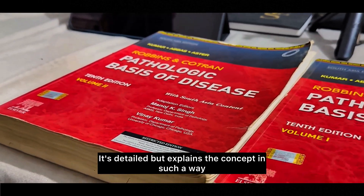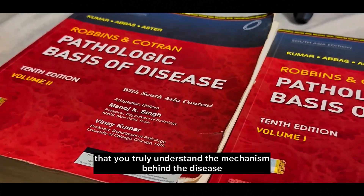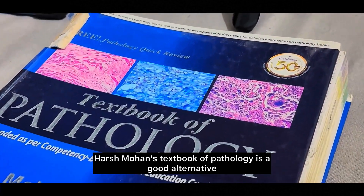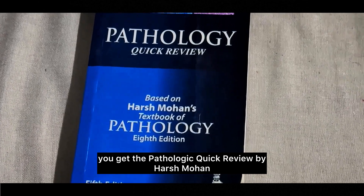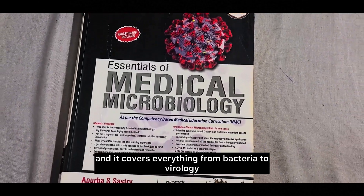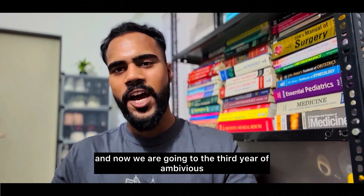For pathology, I recommend Robbins and Cotran Pathologic Basis of Disease — it's detailed but explains concepts in a way that you truly understand the mechanism behind the disease. For a more exam-focused approach, Harsh Mohan's Textbook of Pathology is a good alternative, along with Pathology Quick Review by Harsh Mohan. For microbiology, Apurba Shastri is the classic book and covers everything from bacteriology to virology.